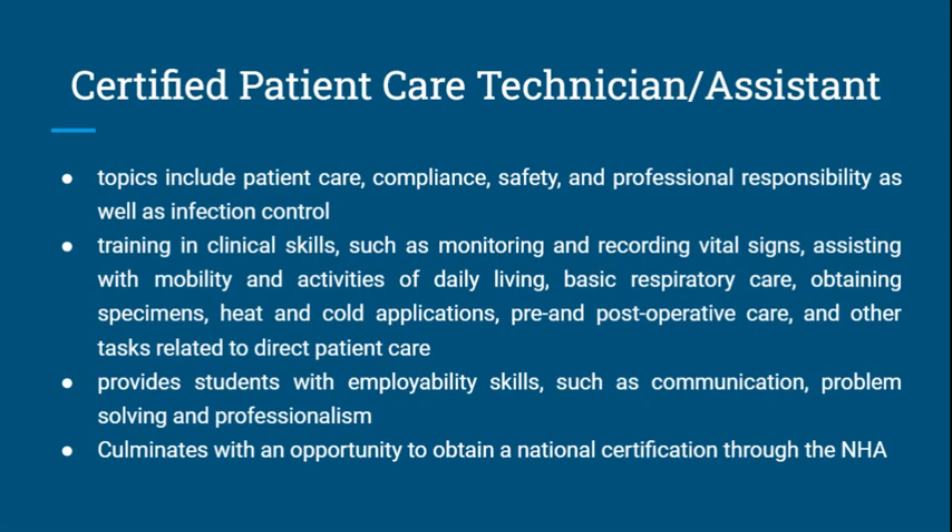The course will provide students with employable skills such as communication, problem solving, and professionalism, and culminates with an opportunity to obtain a national certification through the NHA. Thank you for listening to our presentation.